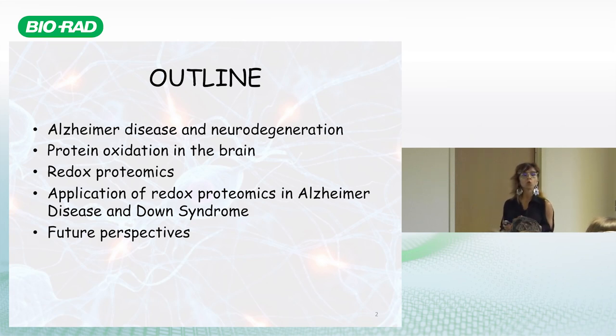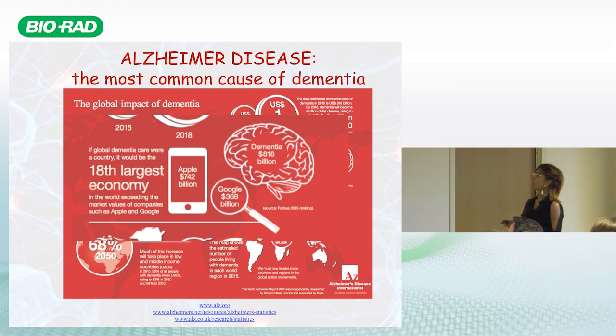This morning I'll give you an easy background on Alzheimer's disease and mechanisms of neurodegeneration, focusing on protein oxidation — the main focus of our lab. I'll tell you about redox proteomics, which I developed in the US and then applied in Rome using a lot of Bio-Rad products and instruments. I'll also discuss future perspectives and what expertise we still need.